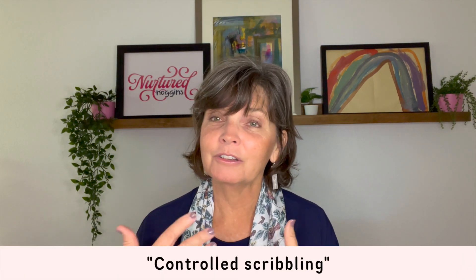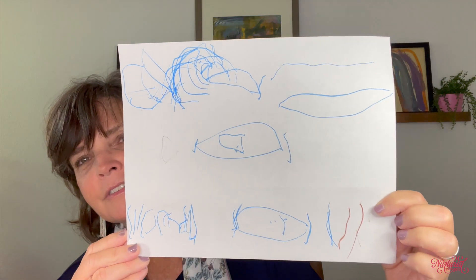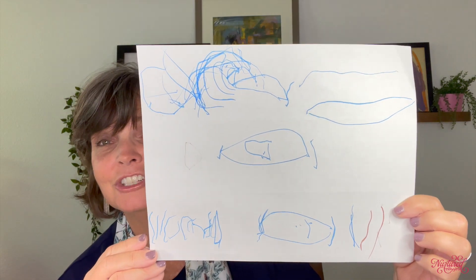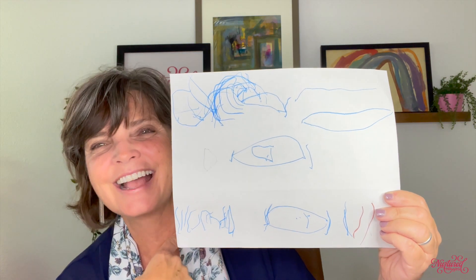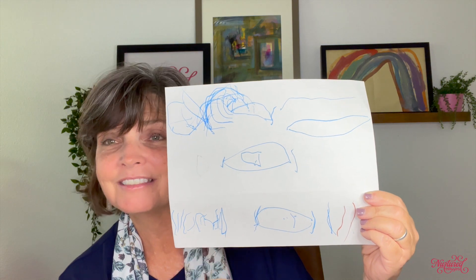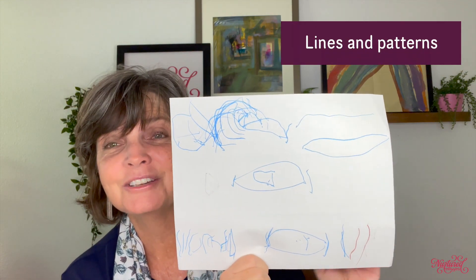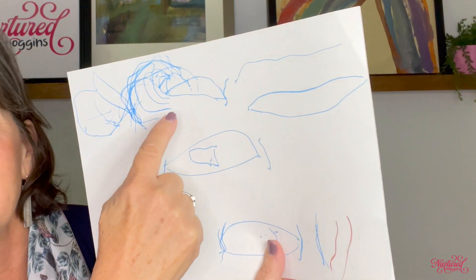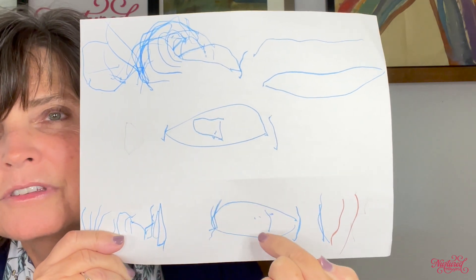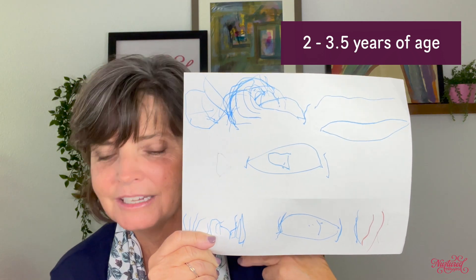After random scribbling we see what's called controlled scribbling. This example was drawn by a child who is two years and 11 months old — so almost three. You can tell that this child was intentional about what he was doing, which tells us he's controlling the mark he's making on the paper. We also see lines and patterns — curved lines and lines along the bottom. We also see figures where he made circles and actually closed them, which is another developmental marker. Controlled scribbling and lines and patterns happen between two and three and a half years of age.